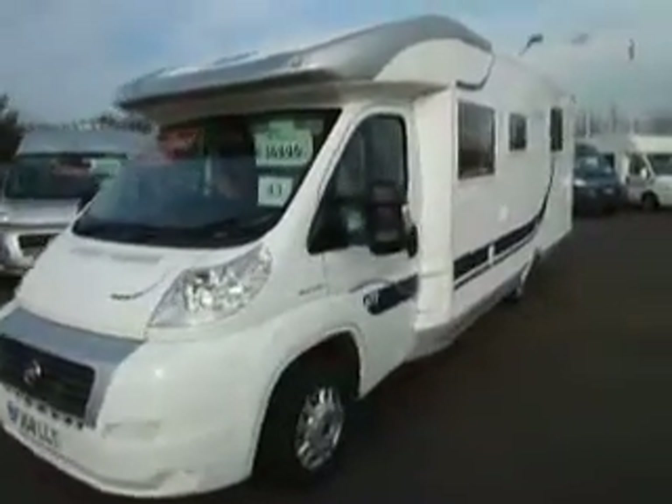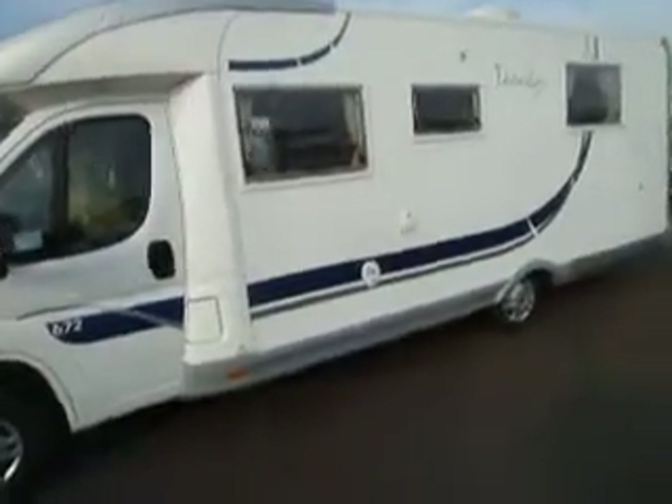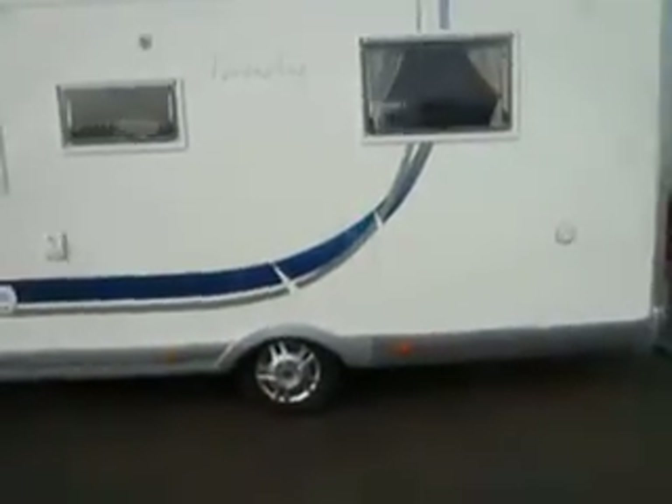Well hello again, your friendly Salop Leisure Motorhome Specialist showing you a van with some real wow factor. This is a McLui Tandy 672.